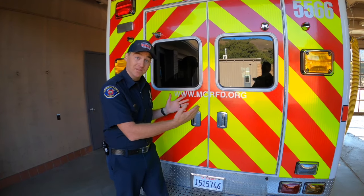Hi guys, my name is Hunter Young. I'm a firefighter paramedic with Monterey County Regional Fire. Today we're at Mid Valley Station, or our Station 5. Today I'll be showing you all about our ambulance and what we do when you call 911.